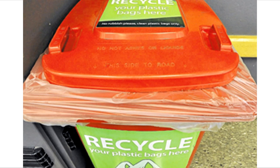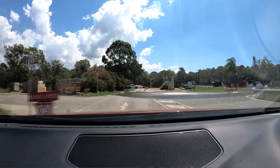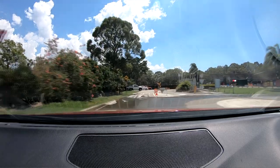To reduce the amount of plastic bags you use, why not buy some green reusable ones? A single-use plastic bag will be banned in Queensland on the 1st of July 2018. This is to help reduce the amount of plastic bags that end up in the general waste bin.